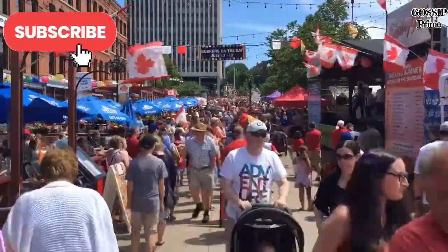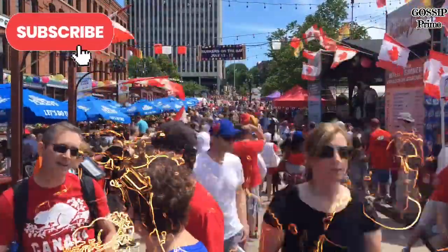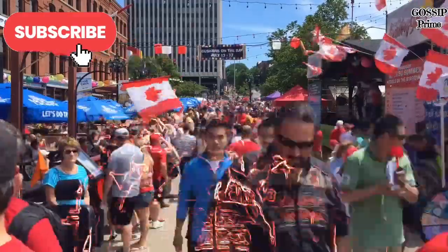Today, we're diving into the five main points about immigration and the latest updates on Canada visas for 2024. Let's get started.